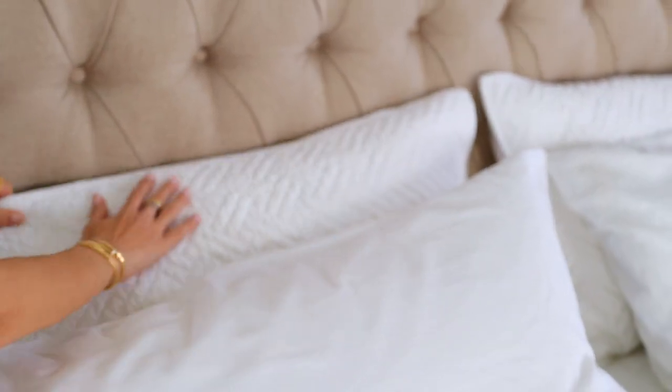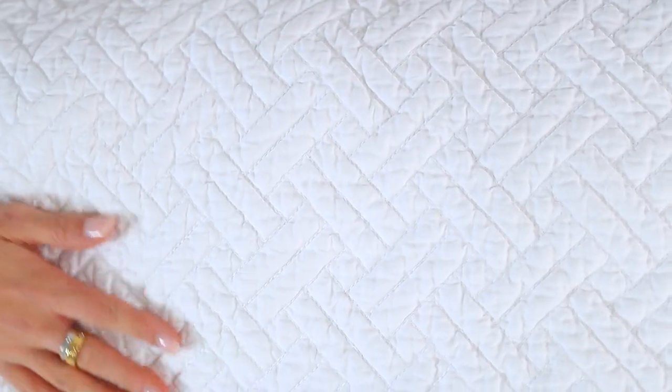I spent so much time researching which brand because there are so many out there, and I finally came up with Bowl and Branch. Again, not sponsored, but I have just loved it — I cannot recommend this stuff enough. I know it's white, but it's washable, so soft, 100% organic, no chemicals. It's super pure, so soft — love it. I'll link exactly everything that I have. I feel like it's changed half of my life because half of my life literally is spent in bed sleeping.